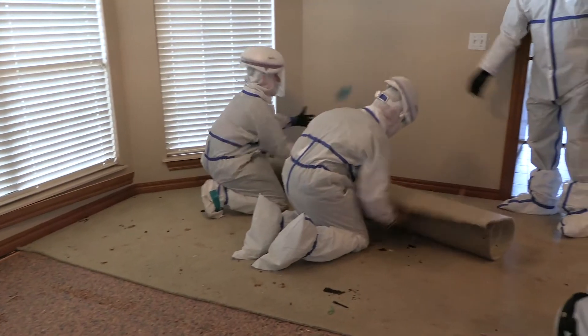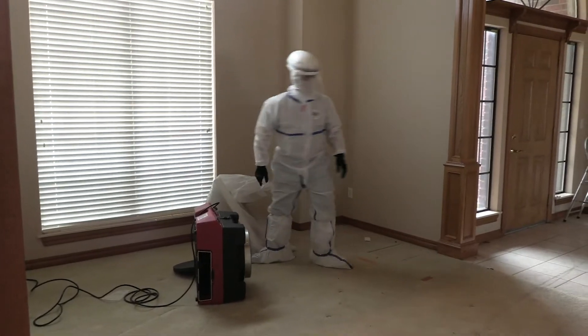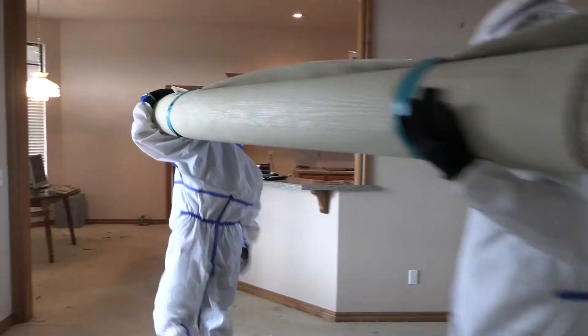It helps when you have a team of professionals. These people got this house cleared out in about three hours. Now it's just some detailed work of removing the tack strip and everything, and then tomorrow we'll come in and start our actual cleaning process.